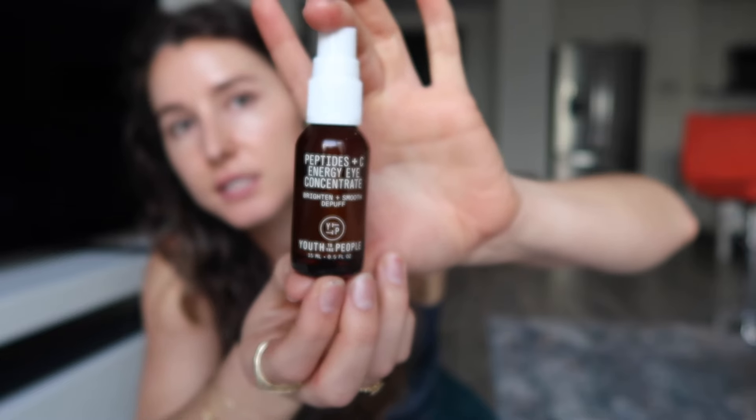Next up is this eye serum from Youth to the People. I love vitamin C anything. This is called the Peptides and C Energy Eye Concentrate — brightening, smoothing, and de-puffing. I use this eye serum a lot in the morning and then use a thicker one at night, but this one's really brightening so I liked the idea of doing vitamin C in the morning. I put it on my ring finger and just under both eyes. It looks like a tiny bottle, but this lasted me forever because your eyes are such a small area and you really don't need a lot of product every day.